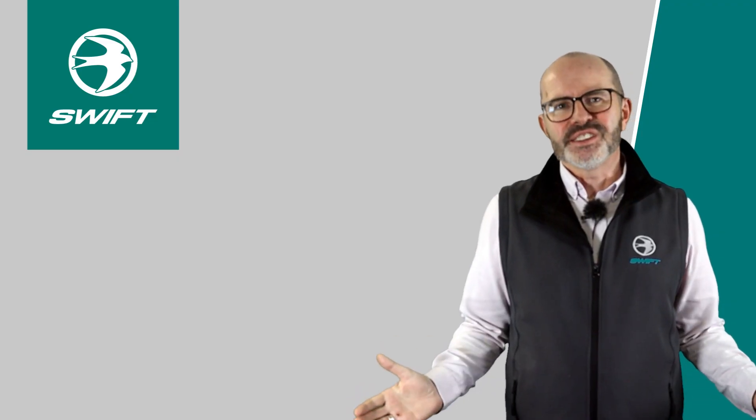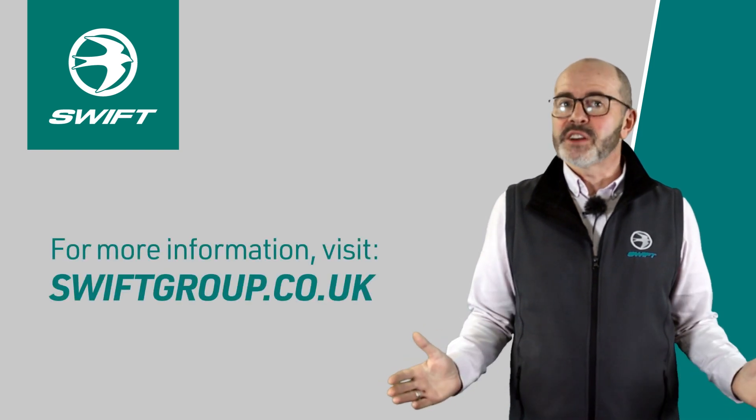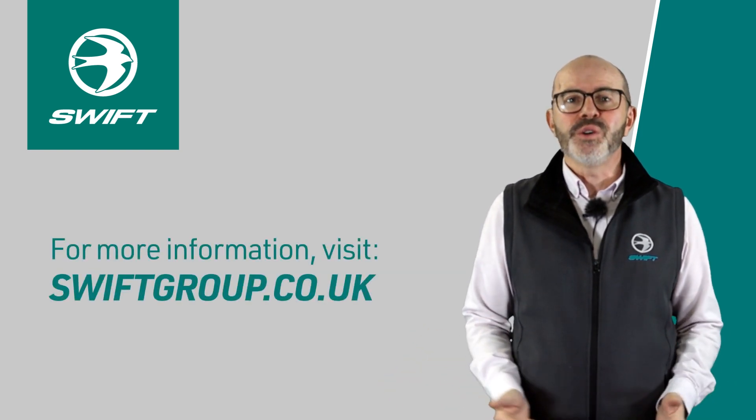Thank you for taking the time to watch this video. For more information on the new Ascari range, please visit our website at swiftgroup.co.uk.